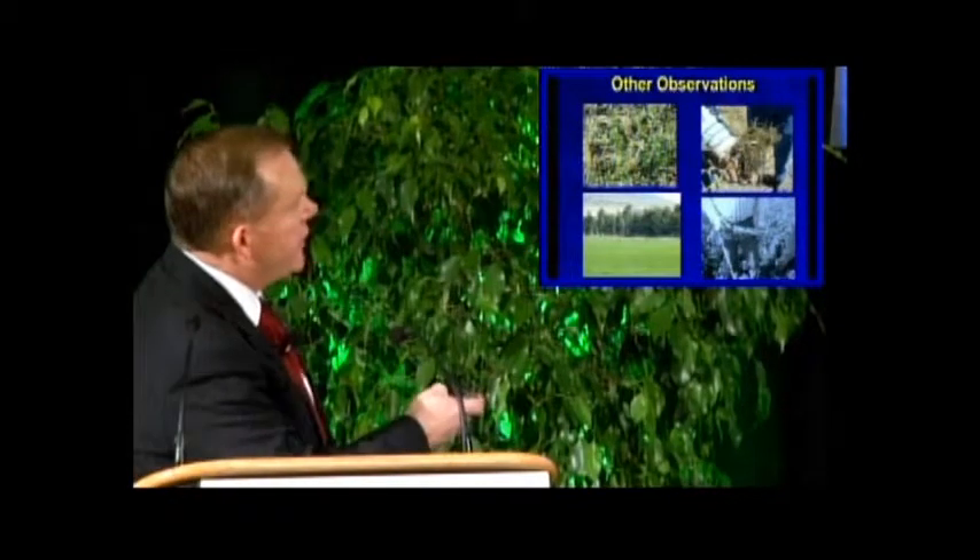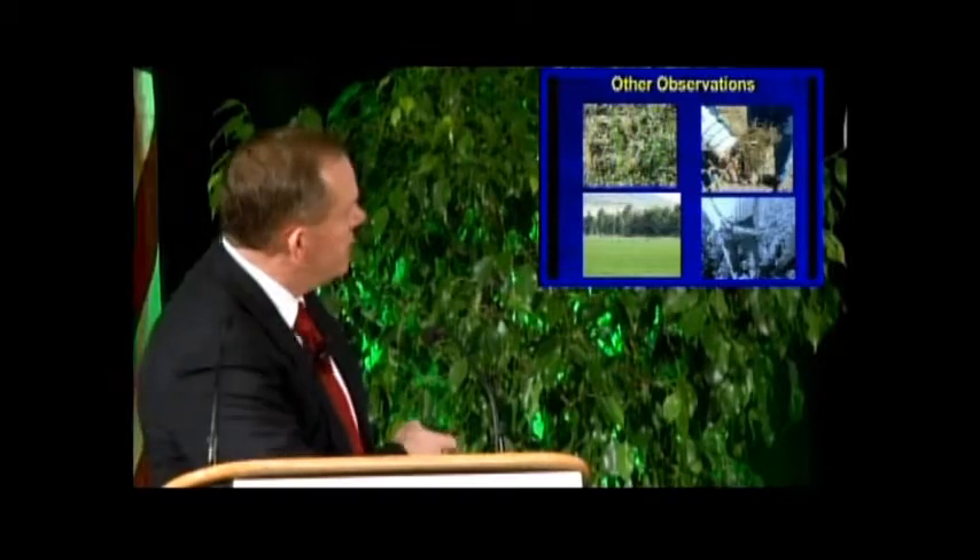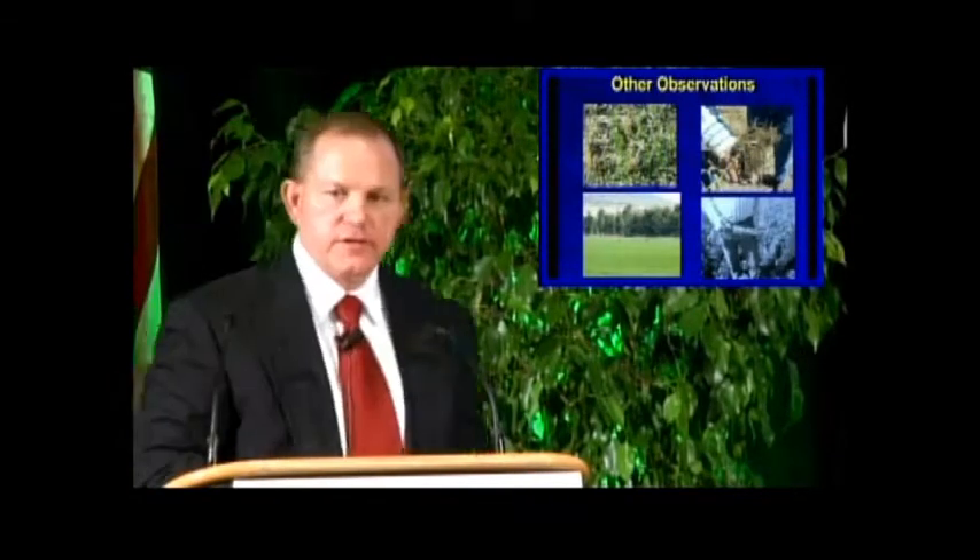Additionally, we noted excellent nodule development and root mass where we incorporated the Sumo Grow. The wildlife also told us that the brix was significantly better — in the early mornings and late afternoons, all of the deer were congregated in the fields where he had applied the Sumo Grow, with very few deer in the fields where he had used the control fertilization. In terms of what they preferred to graze, they were clearly migrating toward the Sumo Grow applications.